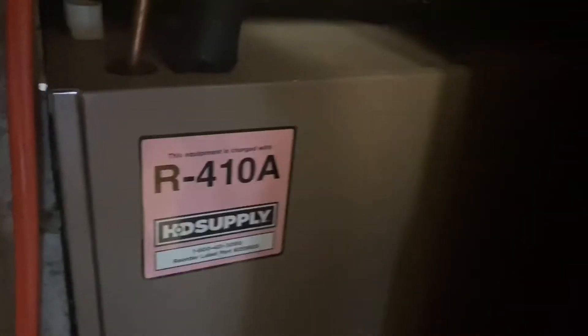Here's the condenser. I can't tell what brand it is. Oh, there's the data sheet — I'll have to get to that later. I think it's a National Comfort Products or something. 12 SEER — that's a lot. I'll have to get a picture of the data sheet.